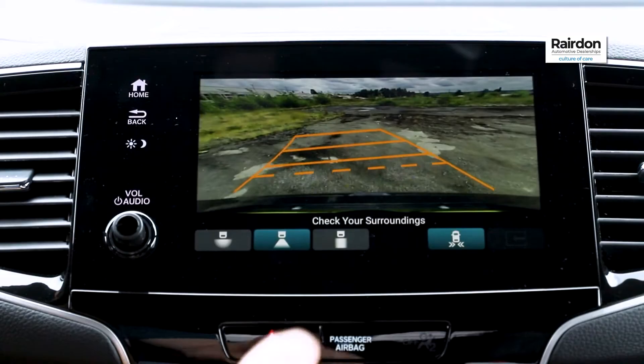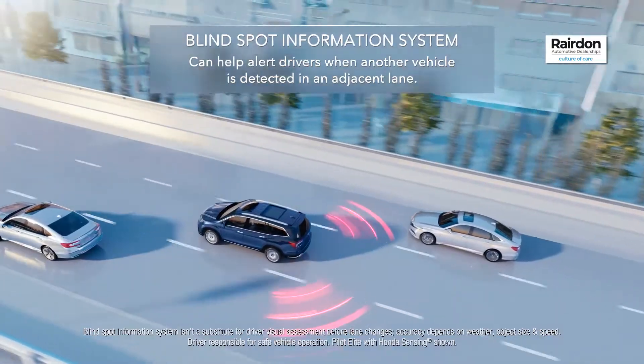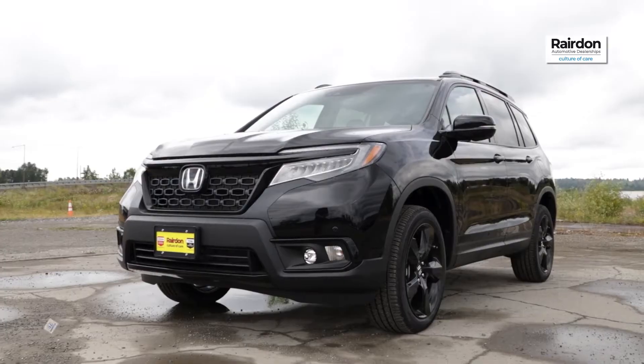Additional features include a multi-angle rear-view camera, power side mirrors, blind spot information system, and smart entry.